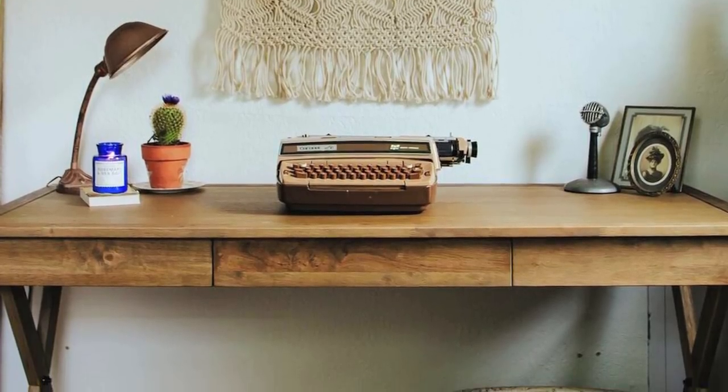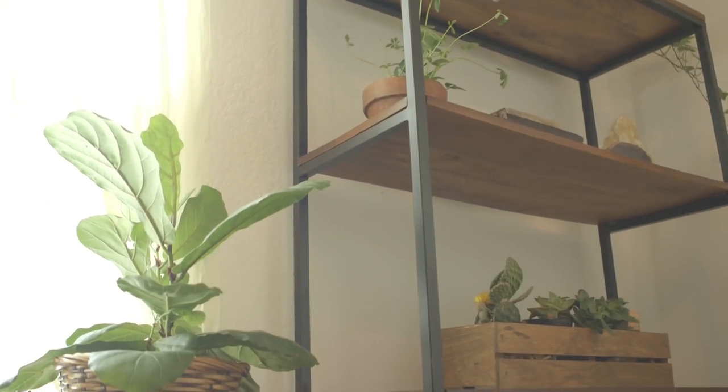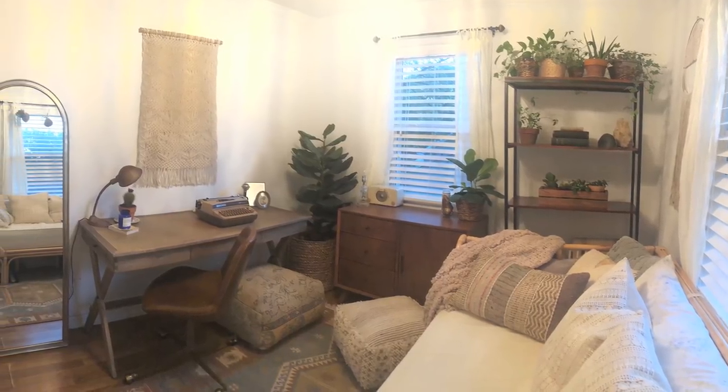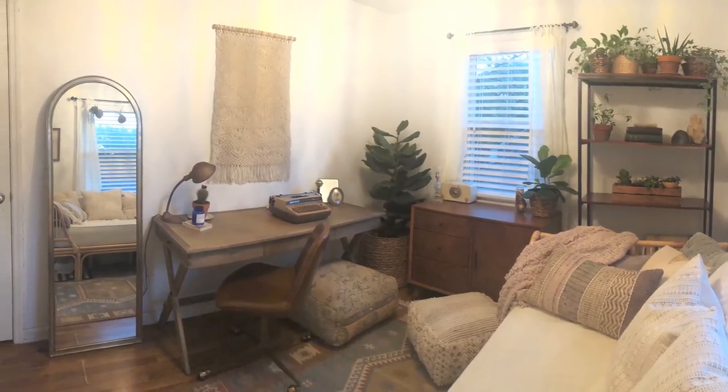For those of you who aren't familiar with the store, they're a specialty retailer that has everything for your home from floor to ceiling, including rugs, furniture, decor, dinnerware, lighting, and more. This bedroom is pretty small, but thankfully World Market has a great selection of merchandise that works for small spaces and doesn't overwhelm the room.